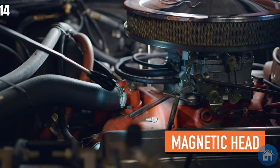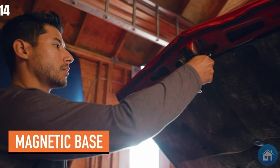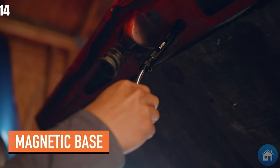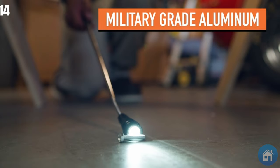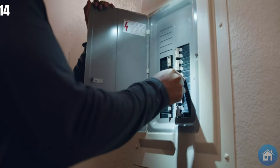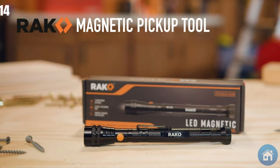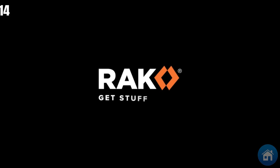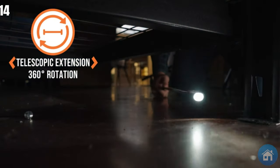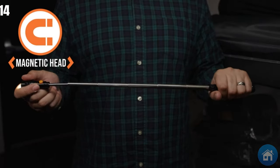The telescopic magnet's multi-purpose design allows it to retrieve metal objects and reach areas easily, and its built-in illumination provides sight in low light. The inspection mirror, which lets you see into small areas and around bends, adds even more use to the set. The telescoping magnetic pickup tool set is a useful and well-considered option that infuses creativity into routine activities.